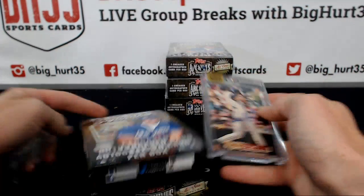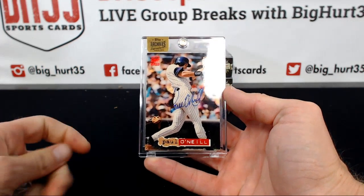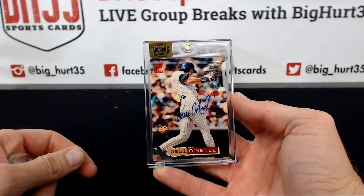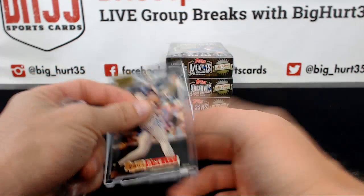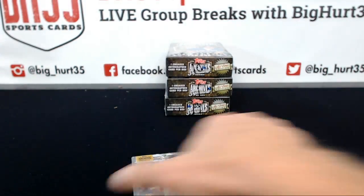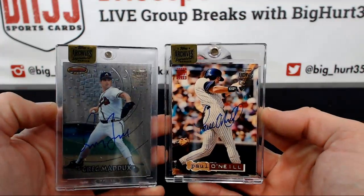11 out of 13, top Stadium Club — Paul O'Neill, 1994. I wonder why they use different magnetics — like they use an Ultra Pro on one and a Pro Mold on the other. It's weird.